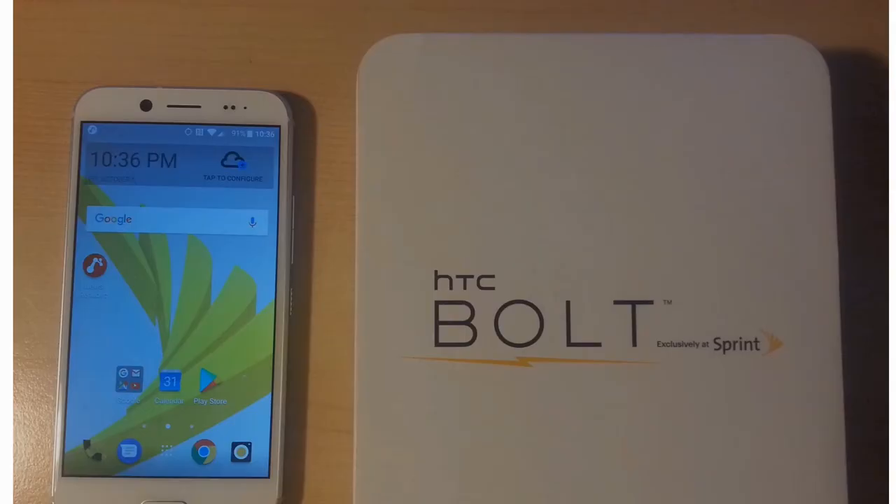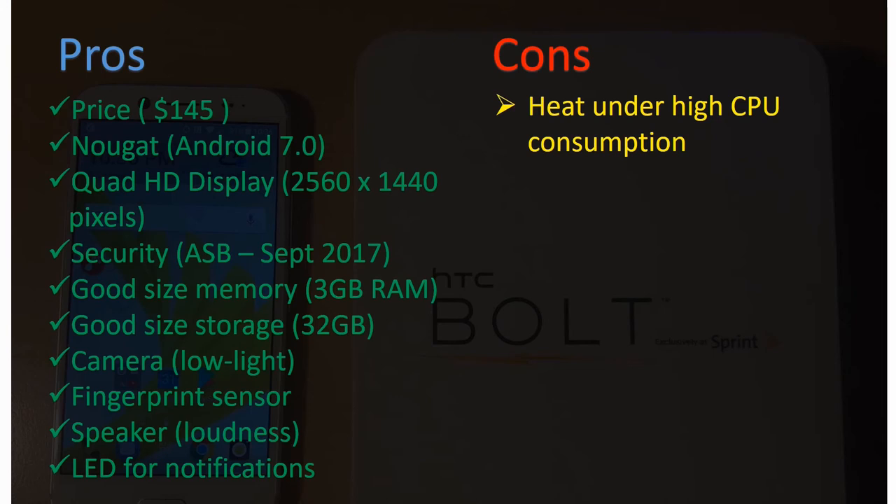Let me do a summary going over the pros and cons of the HTC Bolt. The price is $145 — a really good, competitive price at the Sprint store. It runs Android 7.0 Nougat, which is close to the latest OS. It has a Quad HD display at 2560 by 1440 pixels with good viewing angles. Notably, HTC is providing the latest Android security bulletin patches — at least September 2017 — keeping the device secure.